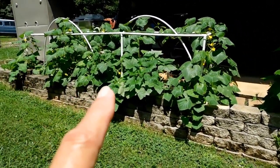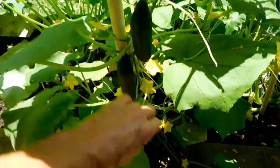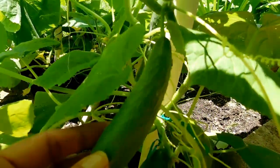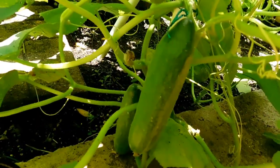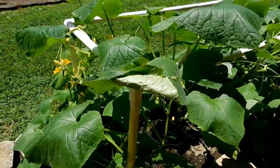I want to show you the cucumbers and what's been happening with them. They actually look better today than they have, but they're getting small and crinkly. I'm hoping that they pop back out because they are getting kind of crinkly and they're not getting plump — they're just getting too much water.